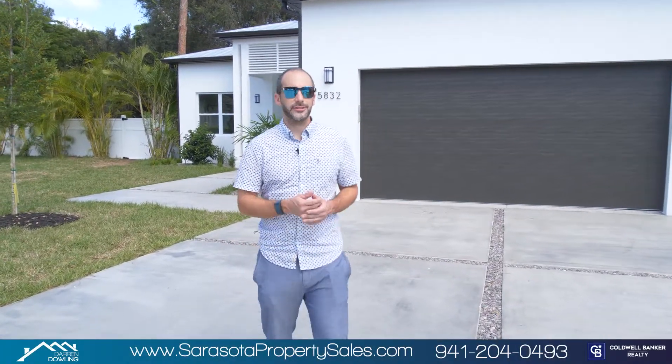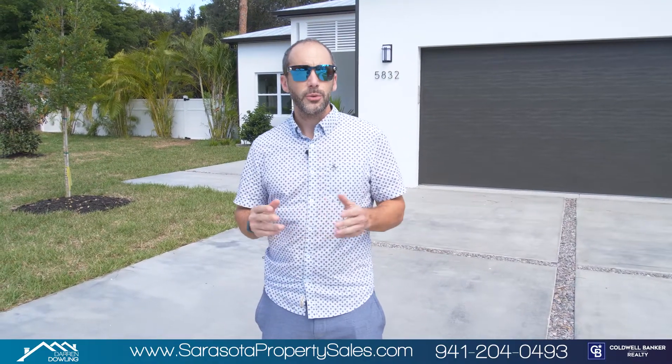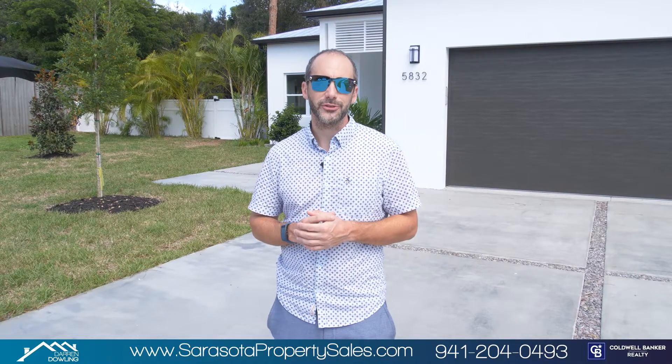Hey guys, welcome to 5832 Merriweather Place in the gated community of Phillippe Pines. We've got a four-bed, three-bath pool home here at just over 2,000 square feet, so let's head on in, check it out — you're going to be amazed.